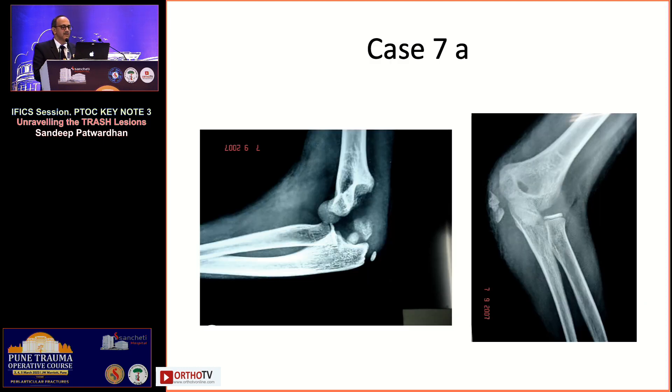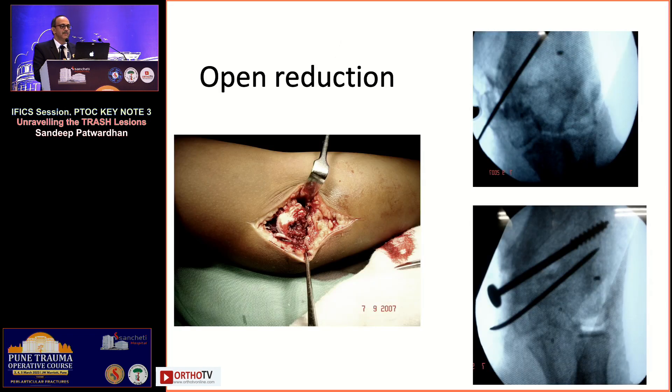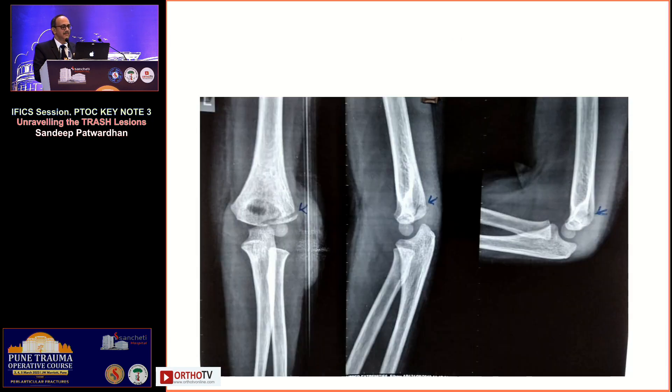In an elbow fracture-dislocation with medial epicondyle involvement, a large piece rotated 180 degrees after reduction is not acceptable — open reduction and fixation is required. Conservative treatment offers hope in isolated injuries with no dislocation, no incarceration, and low demand on the elbow. However, more and more studies indicate that medial epicondyle fractures need open reduction for a stable elbow rather than being left alone.